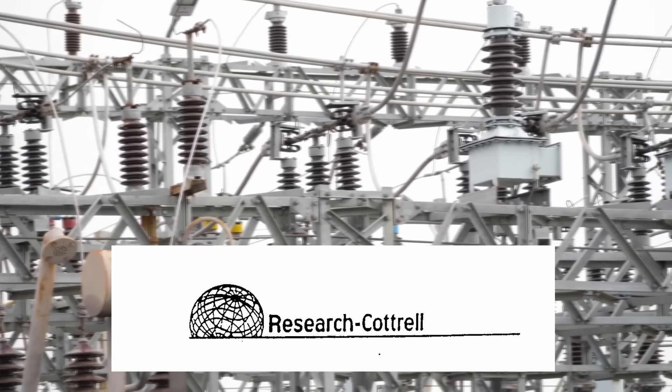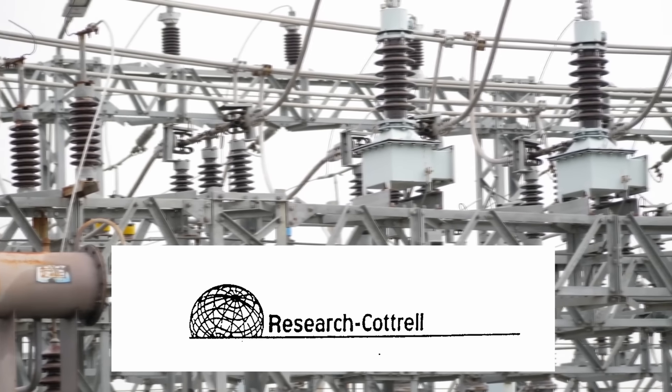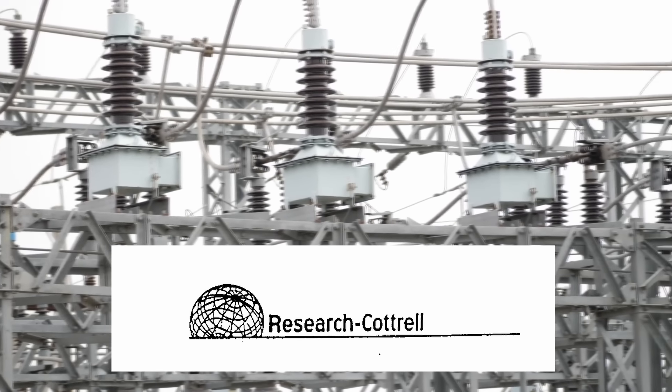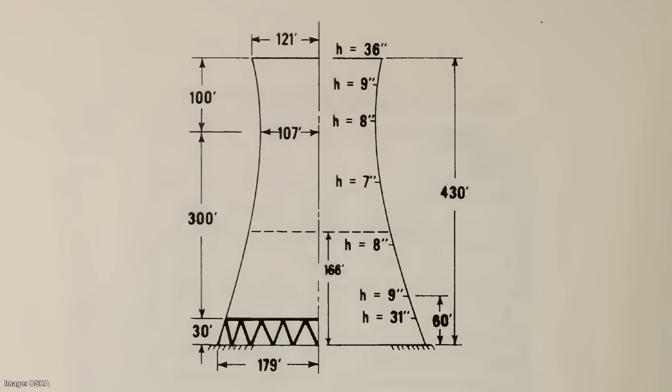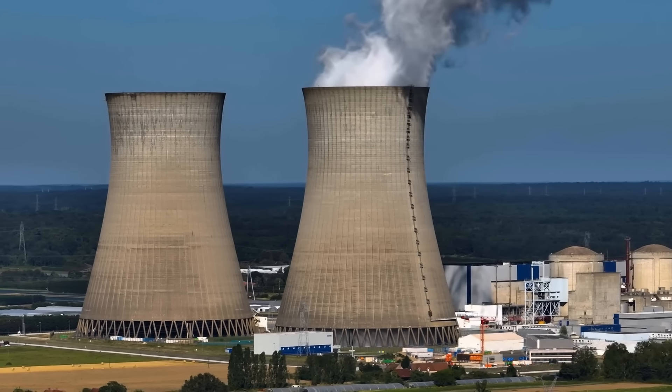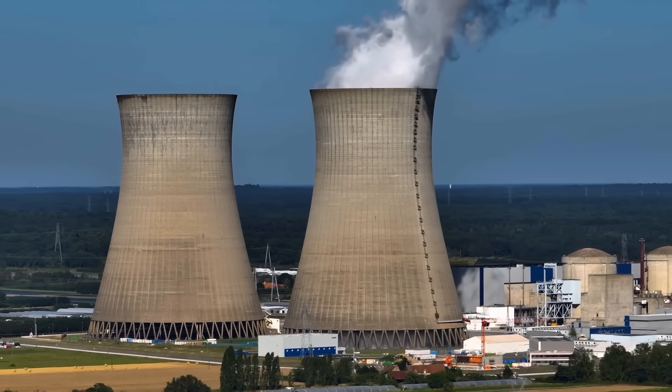Research Cottrell had a great deal of experience in the field, having built 35 cooling towers around the country at that point. The two towers were to be 131 metres or 430 feet high, similar in design to most standard cooling towers – a hyperboloid or hourglass-shaped concrete tower that was hollow on the inside. Research Cottrell had patented its own method of building such towers, a method so advanced that blueprints were often not kept on site due to fears they would be stolen.